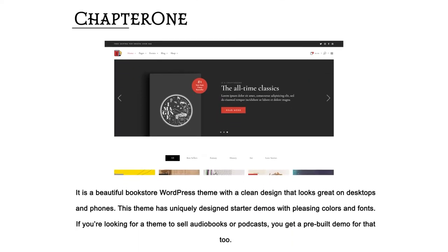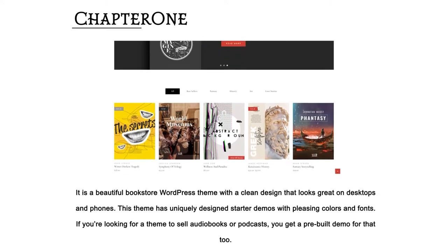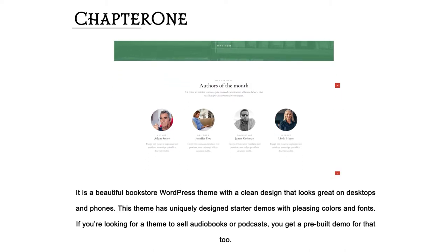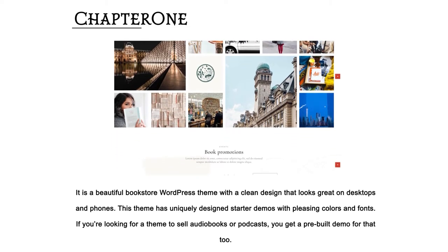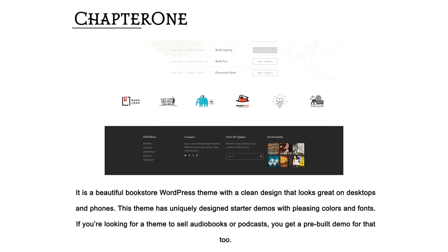Chapter 1 — it is a beautiful bookstore WordPress theme with a clean design that looks great on desktops and phones. This theme has uniquely designed starter demos with pleasing colors and fonts. If you're looking for a theme to sell audiobooks or podcasts, you get a pre-built demo for that too.